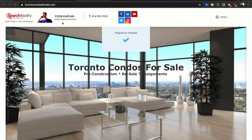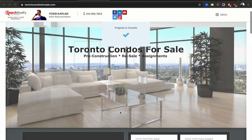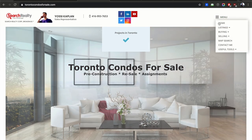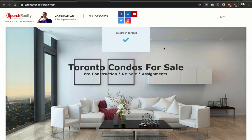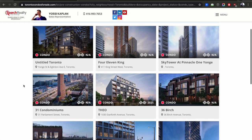I'm going to start with torontocondosforsale.com, my new website where you can find all three types of properties: pre-construction, residential listings, and assignments. When you go on projects in Toronto, they'll show you everything that's new, and most of these condos are coming on the market now around $1,300 a foot.